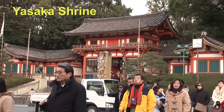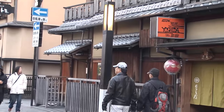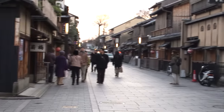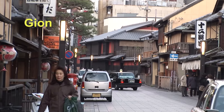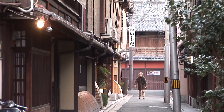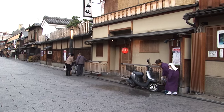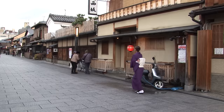Near the Yasaka Shrine in Kyoto you'll find the most famous downtown historic neighborhood, Gion — the neighborhood of the geisha, or as they say in Kyoto, the geiko. And the little side streets are where you want to venture to see the really charming part of old Kyoto.